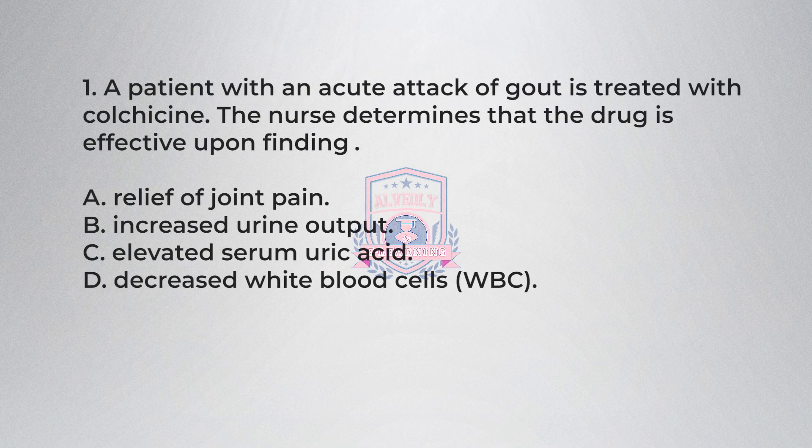Question 1. A patient with an acute attack of gout is treated with colchicine. The nurse determines that the drug is effective upon finding: A) relief of joint pain, B) increased urine output, C) elevated serum uric acid, D) decreased white blood cells (WBC).